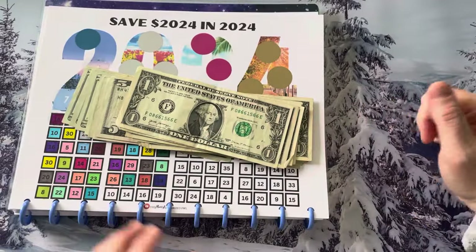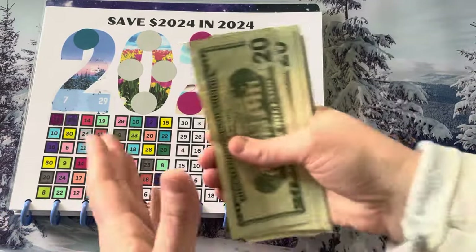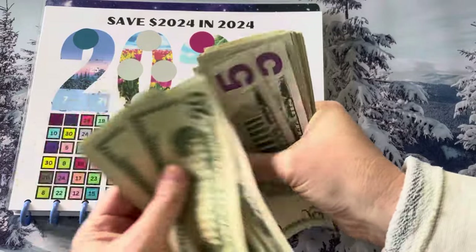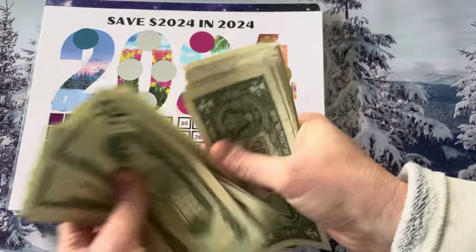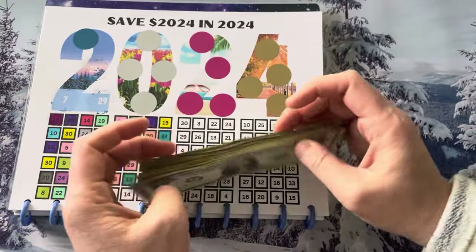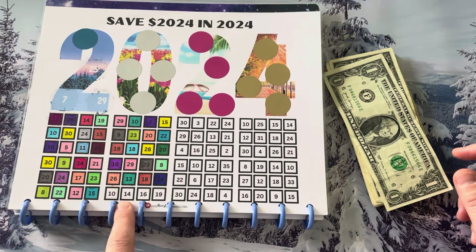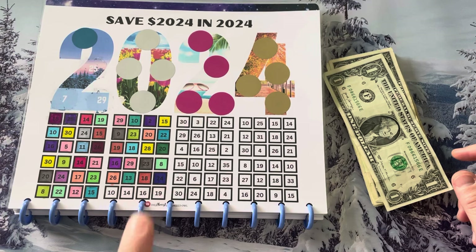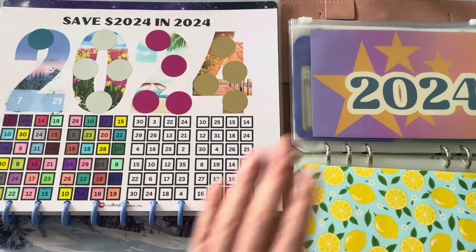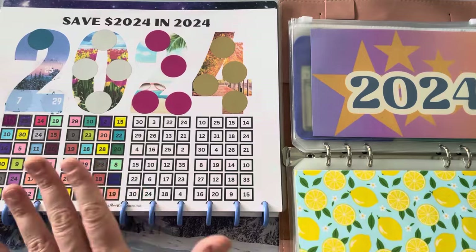Now we are going to spend money — it's savings challenge time! We're going to do this last row. In total today I have $60. This first row — the bottom row — is $51. 10 plus 14 plus 16 plus 19 is $59. So we're going to color this in and save the money. In our 2024 binder we colored in this last row. It really looks like we're halfway done, but we do have these bonus ones up here, so we're probably a little bit less than halfway.